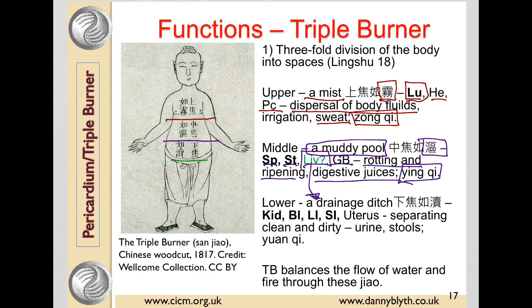The lower burner, from the pubic bone up to the umbilicus, contains the kidney, the bladder, the intestines, and the uterus, and it's likened to being a drainage ditch. This character has water and 'to sell,' so it can mean a canal, a trade route on a river, a sluice, or a drainage ditch. This is where the intestines do their job of separating clean and dirty, and where urine and stool are eliminated. It is said to be dominated by the Yuan Qi.